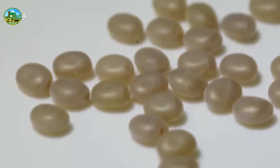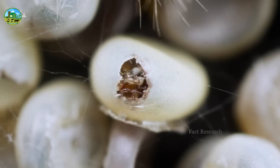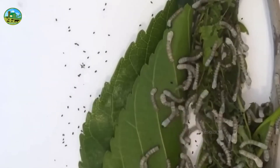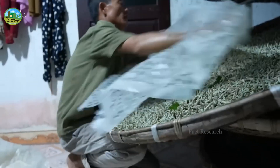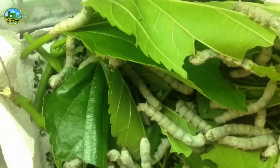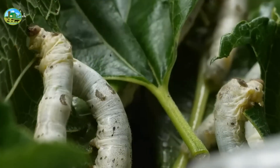Silkworms are initially in egg form. Eggs need to be kept at a certain temperature for larvae to hatch. After hatching, the larvae should be fed with fresh mulberry leaves. Silkworms usually grow best at 20 to 25 degrees Celsius, and humidity should be 65 to 70 percent. Cultivation of silkworms should be done in a clean, well-ventilated area and away from sunlight.